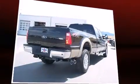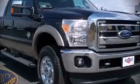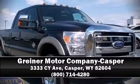Our sales reps are extremely helpful and knowledgeable. Stop by our dealership or give us a call for more information, and we'll be patient.